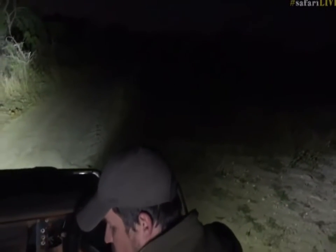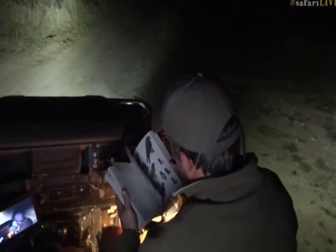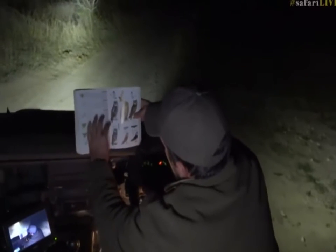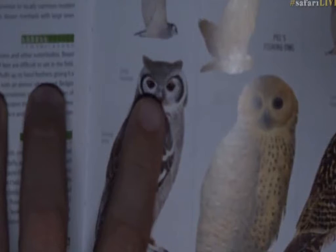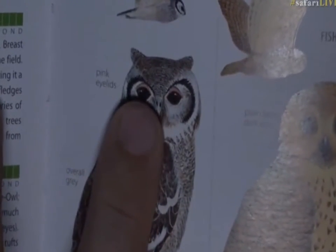I'm going to take my light off so I can show you in the book those pink eyelids, otherwise you're not going to be able to see it. Let me quickly whip this out and show you exactly what those pink eyelids look like. If we zoom into our large owl over here, you can see it's got that black facial disc, and there are those pink eyelids.